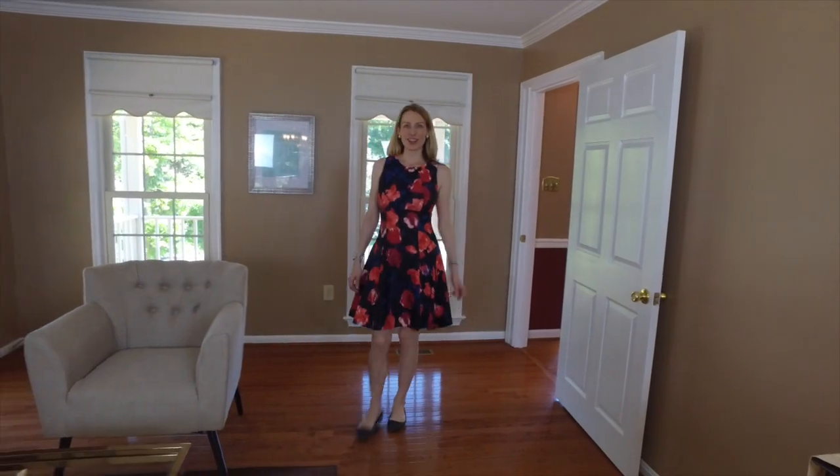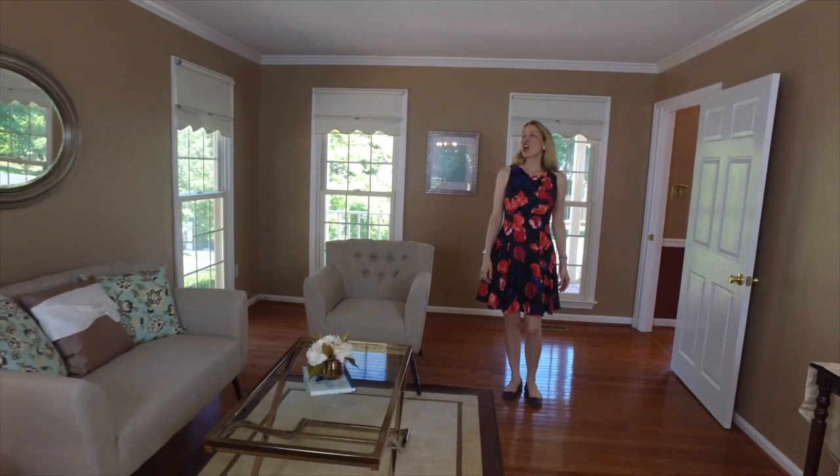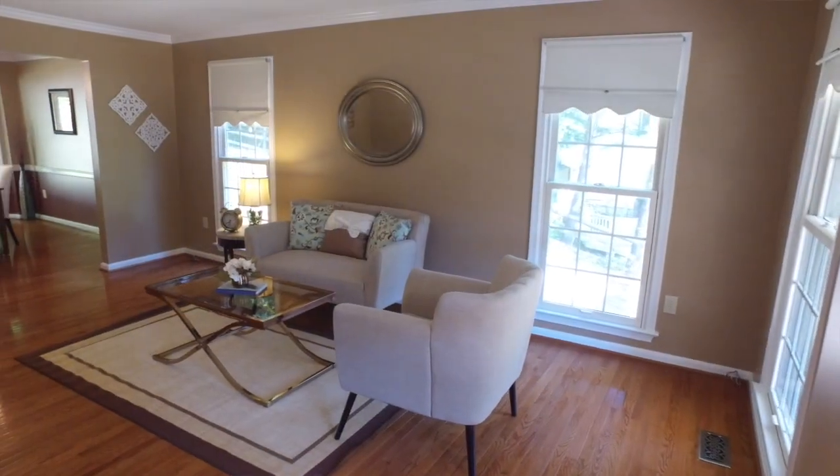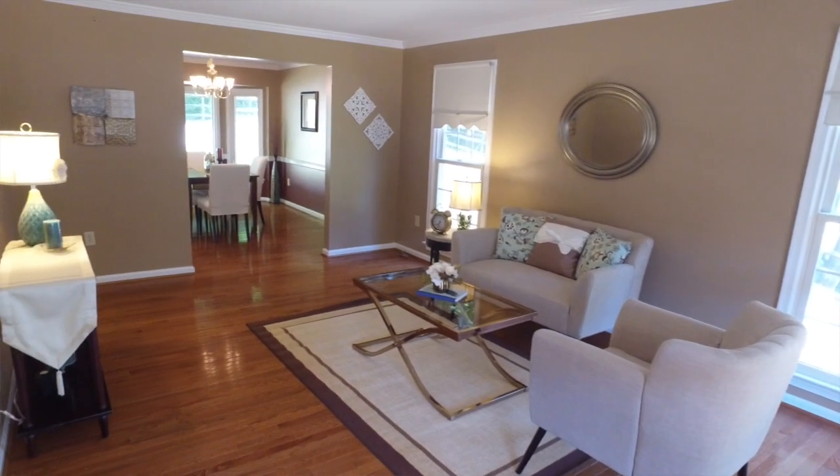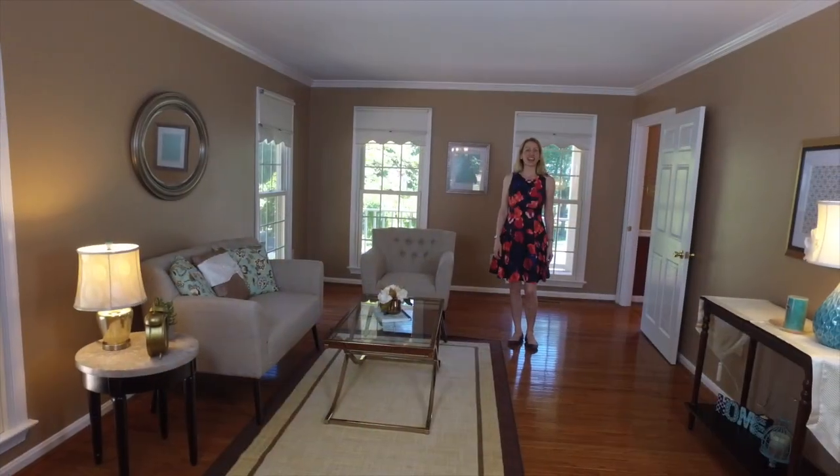Taking a right from the foyer, you'll come into this beautiful living room. The living room has crown molding, wonderful light coming from the four windows, and gorgeous gleaming hardwood floors. What a great space to entertain and wow your guests.